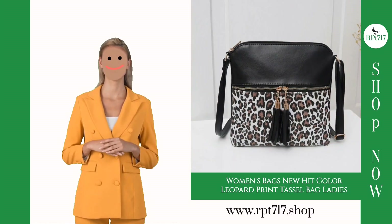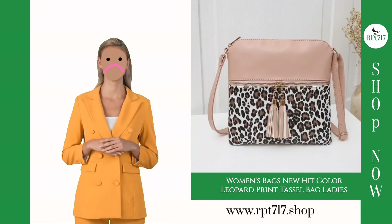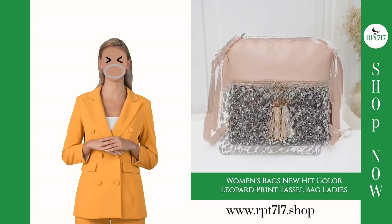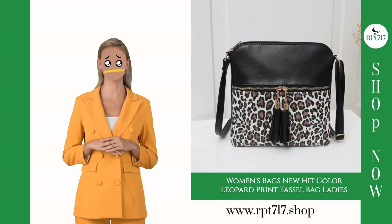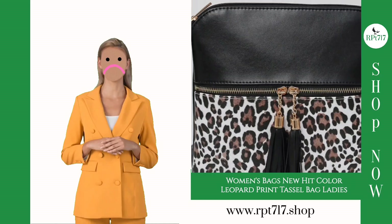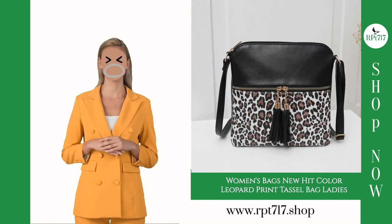Here's the exciting part: this fabulous bag is available for purchase at our official store, www.rpt717.shop. To sweeten the deal, we're offering complete international free shipping. Yes, wherever you are in the world, this bag can be yours without worrying about shipping costs.